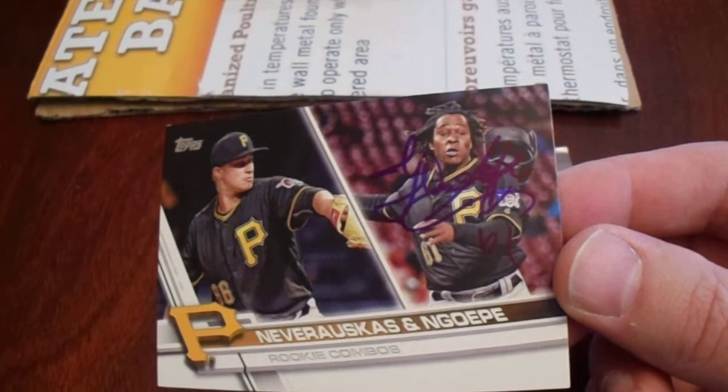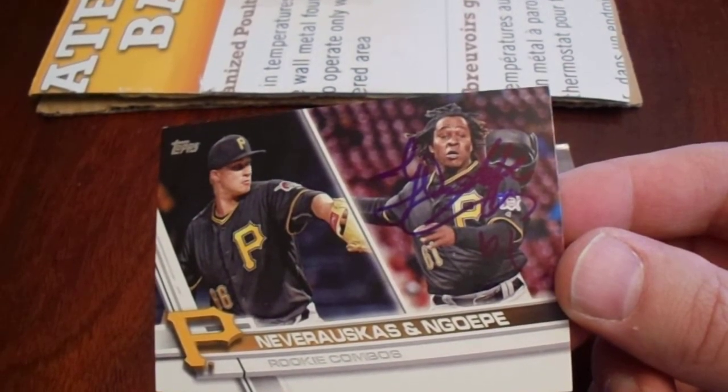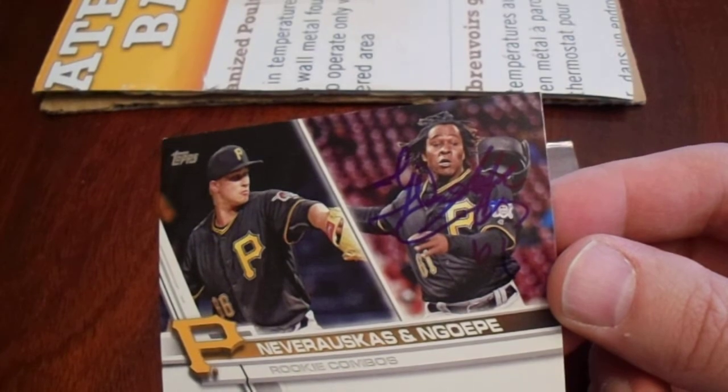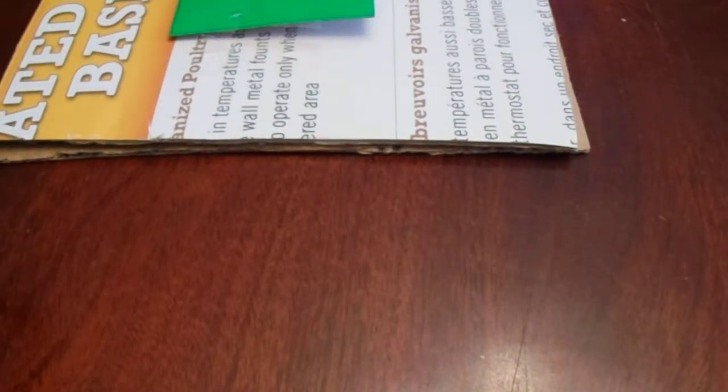I have one from an at-bat. And Dovydas Neverauskas — I got one game ball signed by him, but I have an opening day ball I'd like to get signed by him. In any case, I'll let you know how much I paid for all this when it's all said and done. Very good — there's a nice start there. Got that card for a ridiculously good price.